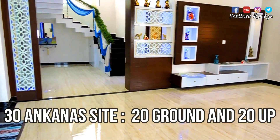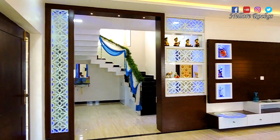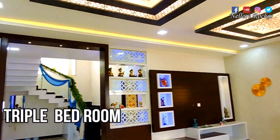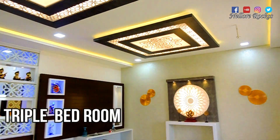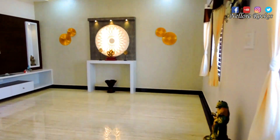This is the same construction, and we're doing the master bedroom, kitchen, dining hall, and main hall. This is the triple bedroom. Very excellent view and the interior view is very nice.